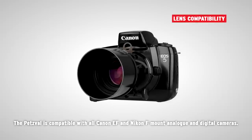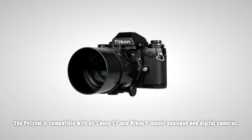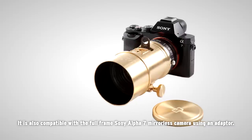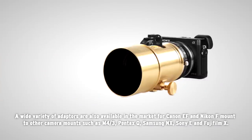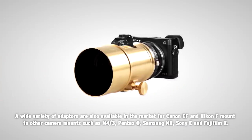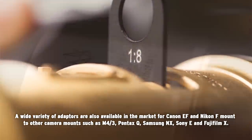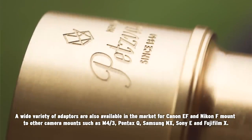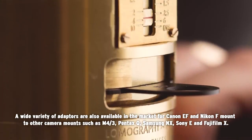The Petzval is compatible with all Canon EF and Nikon F-mount analog and digital cameras. It is also compatible with the full-frame Sony Alpha 7 mirrorless camera using an adapter. A wide variety of adapters are also available in the market for Canon EF and Nikon F-mount to other camera mounts such as M43, Pentax Q, Samsung NX, Sony E, and Fujifilm X.